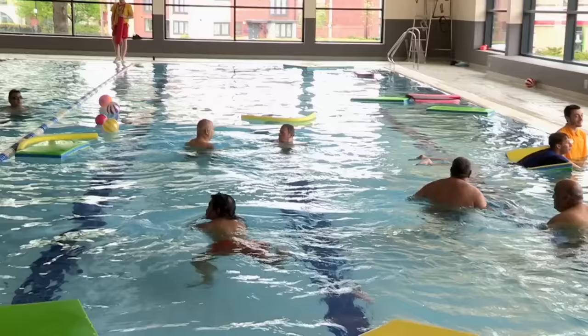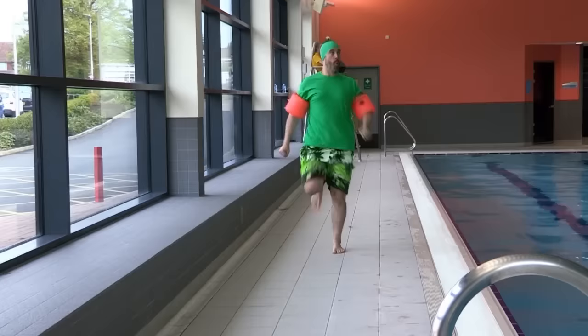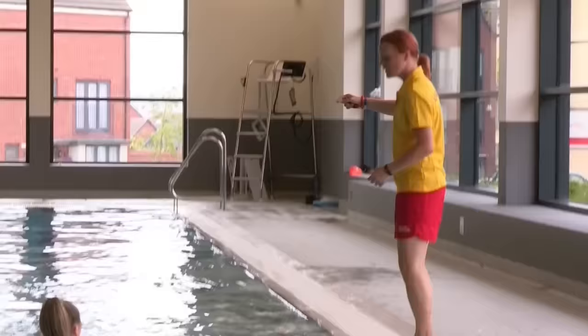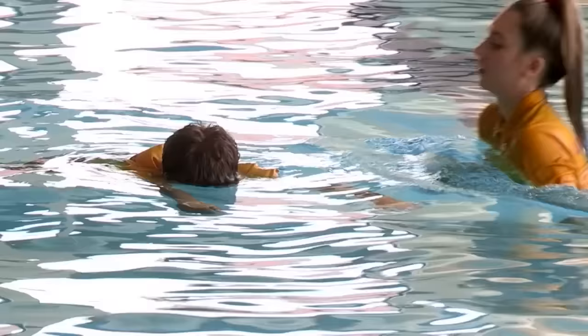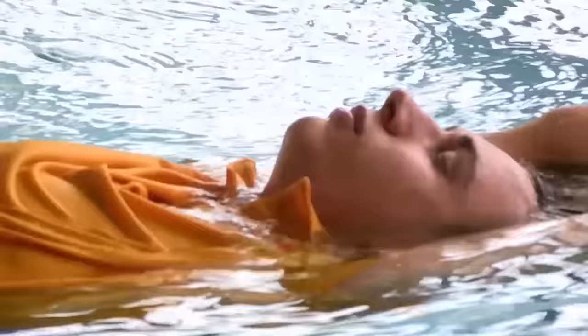Being a lifeguard isn't just about watching out for rule breakers - it's about saving lives. Donna's a lifeguard training manager, so she's an expert in spotting swimmers in trouble and giving medical attention for all sorts of injuries.